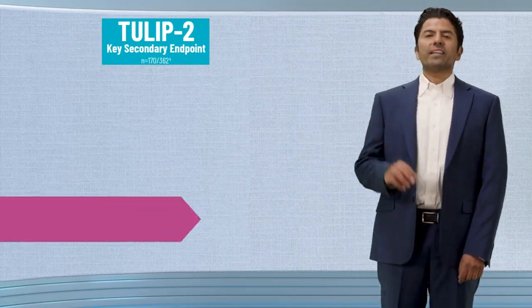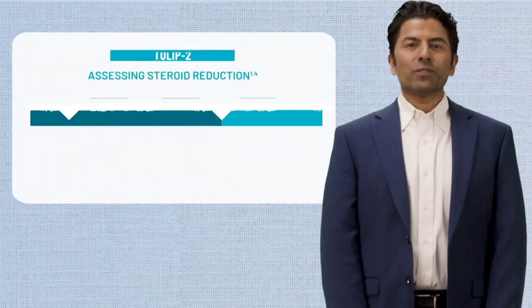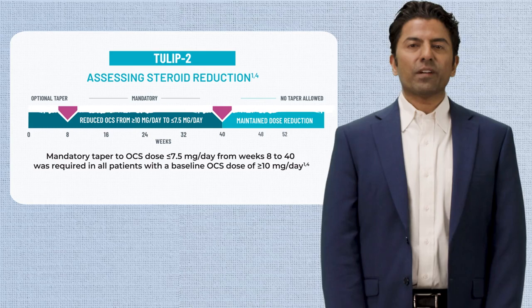In TULIP-2, a key secondary endpoint was corticosteroid reduction to target dose sustained from weeks 40 to 52. Steroid tapering was implemented between weeks 8 and 40 for patients receiving a baseline oral steroid dosage of at least 10 milligrams per day, until a dosage of 7.5 milligrams or less per day was achieved. This steroid reduction had to be sustained from week 40 to week 52.